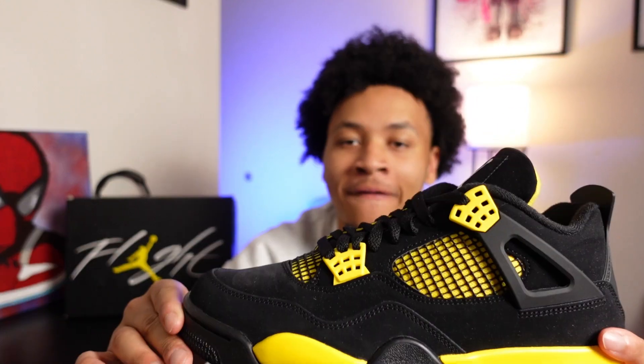Today we are taking a look at the Jordan 4 Thunders, set to release May 13th. But the real question is should you buy them? First let's take a dive into the sneakers themselves — and honestly, these are fire.